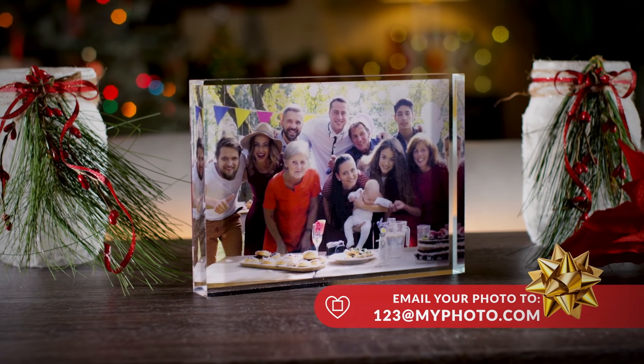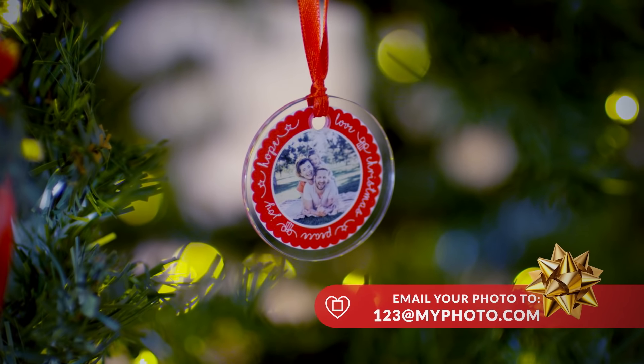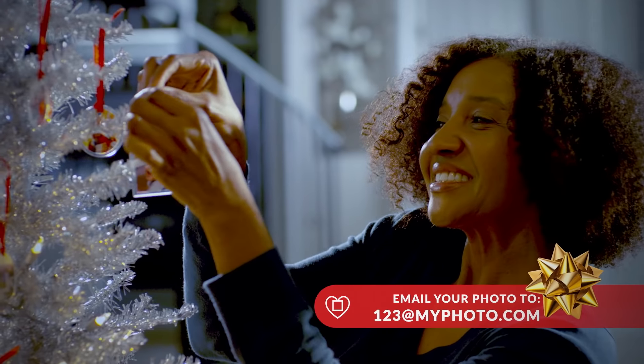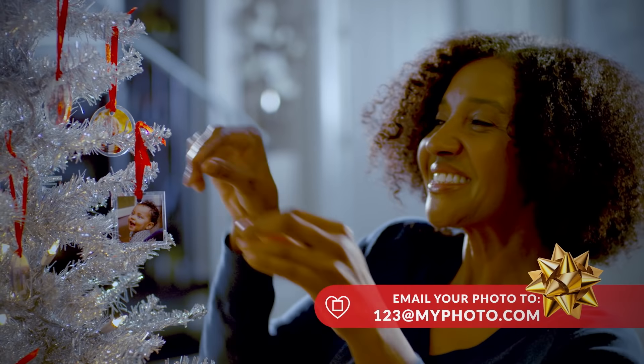Featuring our exclusive acrylic photo blocks and our one-of-a-kind glass ornaments. Every time I look at my Christmas tree, I am blown away by the MyPhoto glass ornaments. They're my favorite thing on the tree.